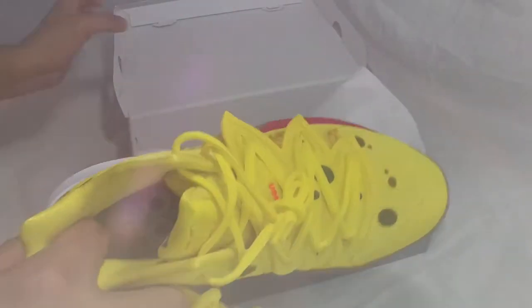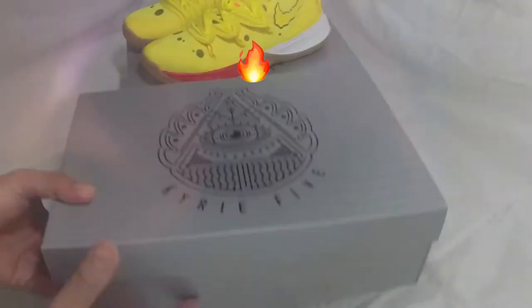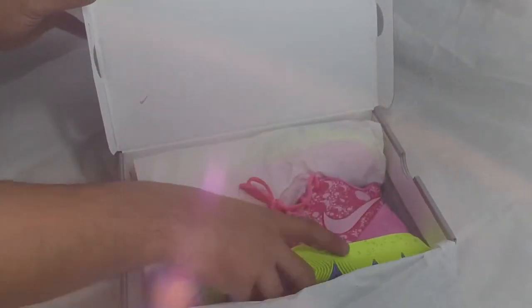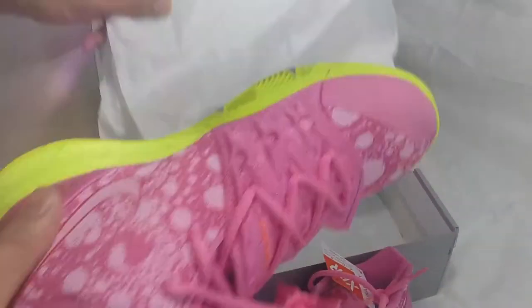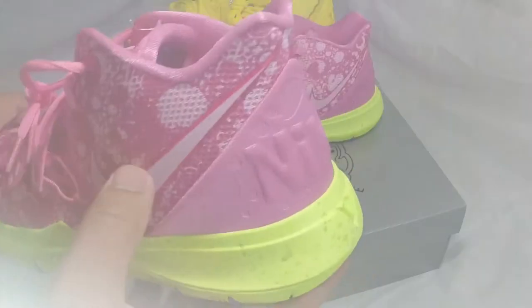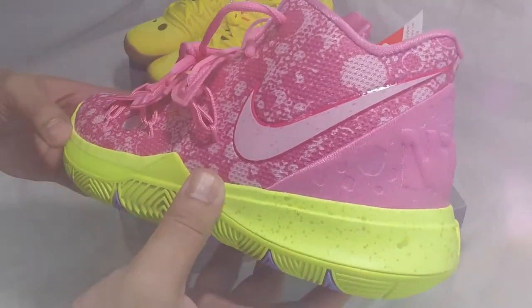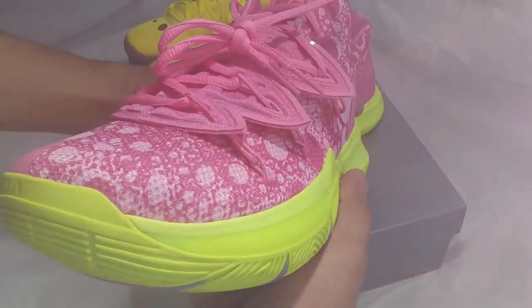Now we're moving to the Kyrie 5 Patrick Star shoes. By the way, I bought both pairs at Hust Factory, and I just want to give a shout out to our friends there: Eddie, Grace, Verna, Brian, Marlon, Terrence, and Isaac.